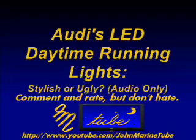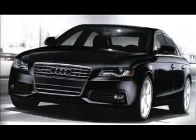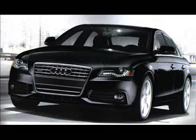The following is an audio-only presentation by John Marine. Back when the Audi R8 road car was unveiled, one design element that has appeared in recent Audis has been the LED daytime running lights.